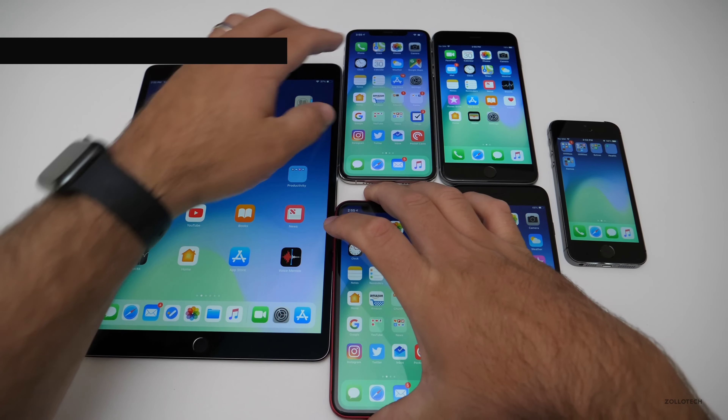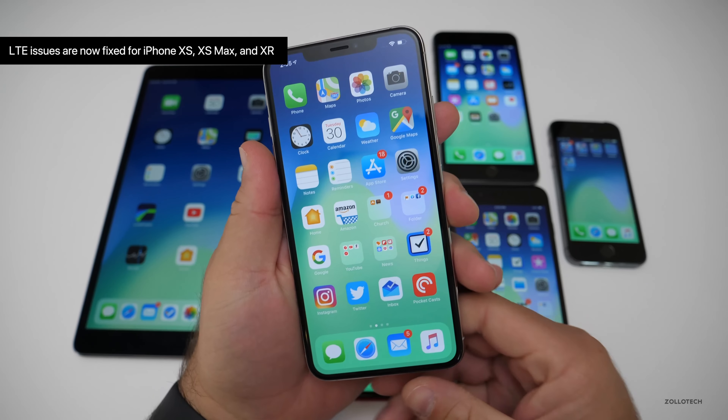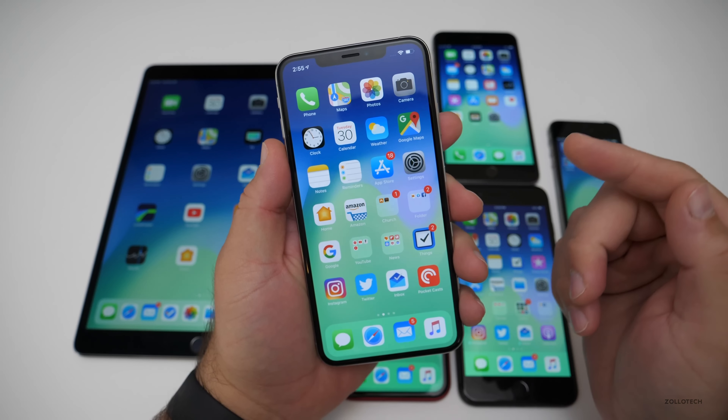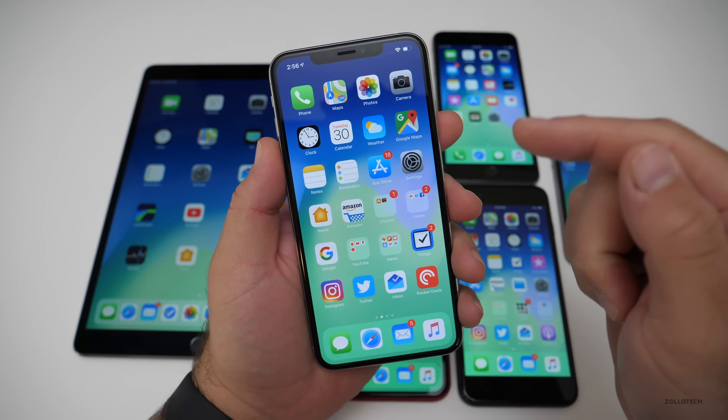They've also fixed the LTE issue that plagued not only my XS Max but my XR and XS and some others. Those should all be fixed — they specifically call out the XS, XS Max, and XR. So that should be fixed across all of these devices.